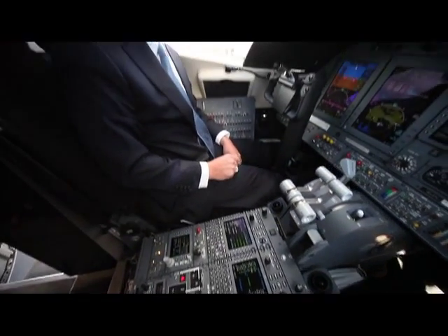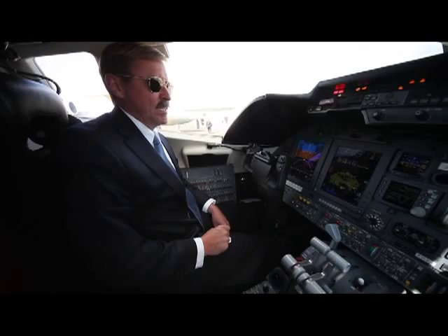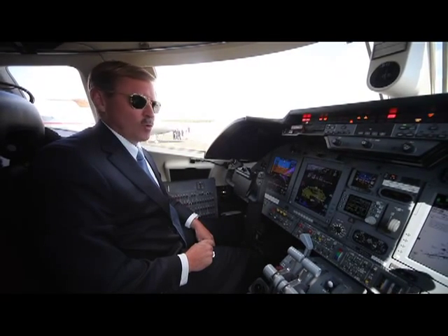As I mentioned, the Learjet has a ceiling of 51,000 feet. Its max speed is Mach 0.81, and it's got about a five hour and 45 minute range, which is almost 2,400 nautical miles.